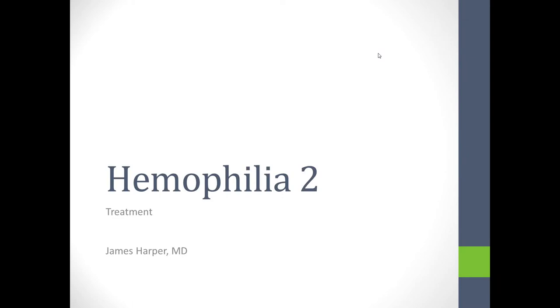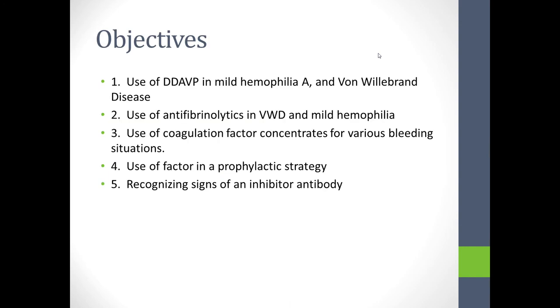Today's video is on the treatment of hemophilia and von Willebrand's disease. The objectives are to discuss the use of DDAVP in mild hemophilia A and von Willebrand disease, the use of antifibrinolytics, the use of coagulation factor concentrates for bleeding control and for prophylaxis, and recognizing signs of an inhibitor antibody.